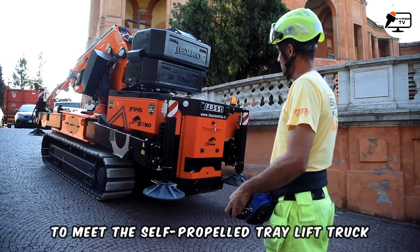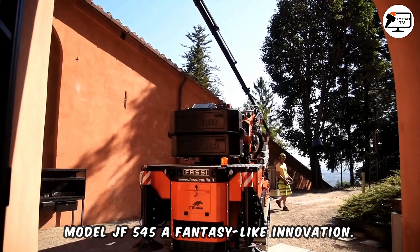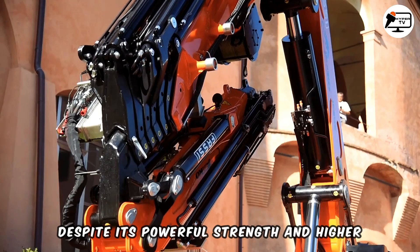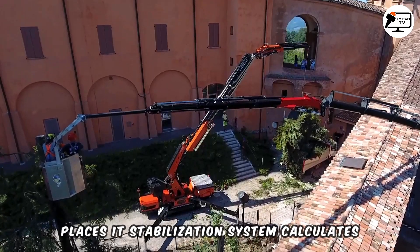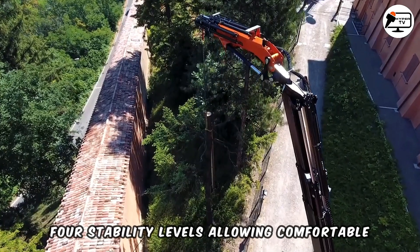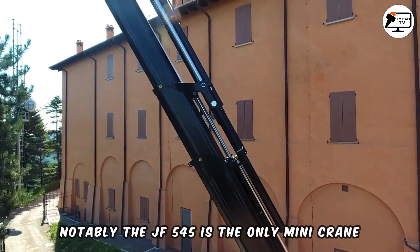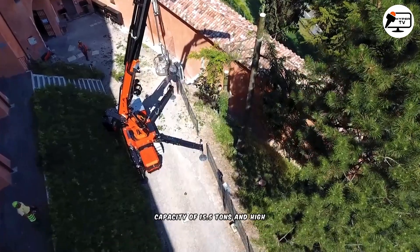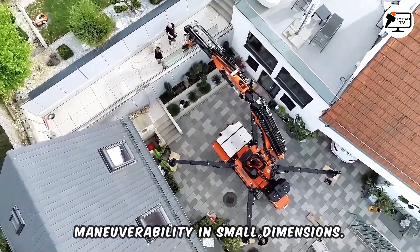Meet the self-propelled tray lift truck, model JF545, a fantasy-like innovation. Despite its powerful strength and higher weight, this minicrane can access hard-to-reach places. Its stabilization system calculates four stability levels, allowing comfortable and safe operation. Notably, the JF545 is the only minicrane in the company's lineup with a lifting capacity of 15.5 tons and high maneuverability in small dimensions.